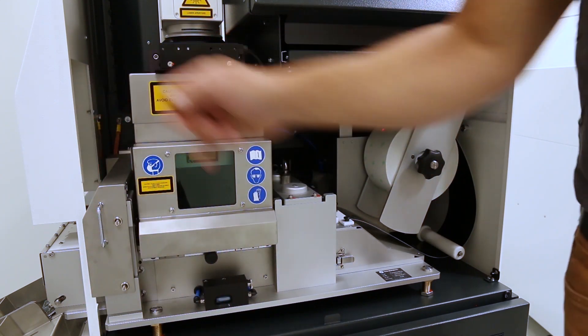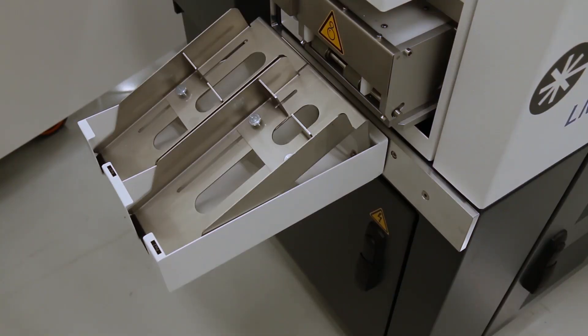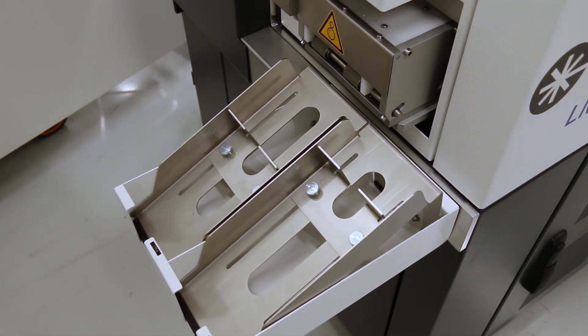There is a small conveyor belt to transport the label to the displacement unit, and a mechanical singulation knife to singulate the actual sheet.